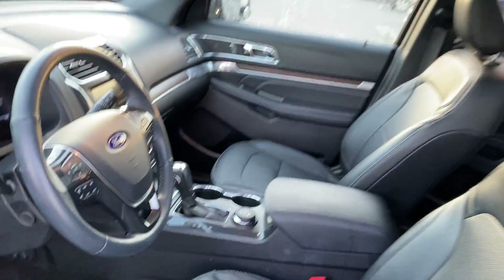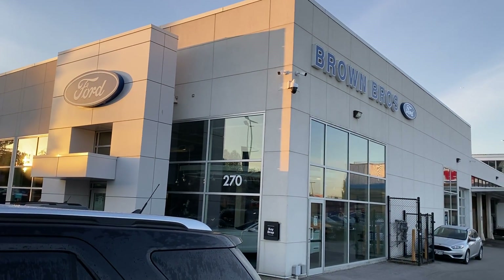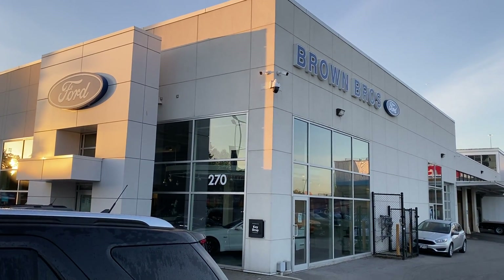Very nice Explorer Limited you're going to find at Brown Brothers Ford Lincoln, 270 Southeast Marine Drive in Vancouver. We'll see you next time.